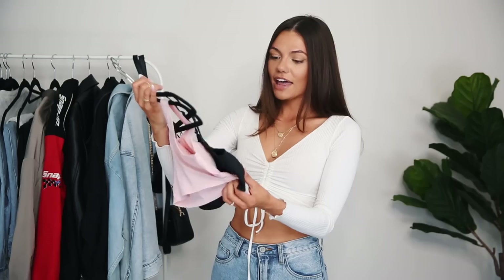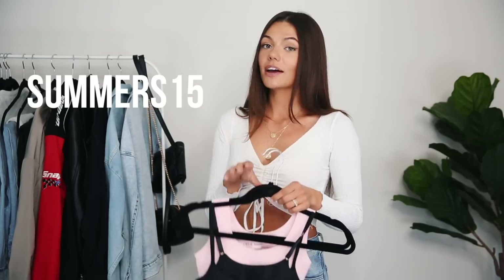All of these bras are from their Feel Naked But Better collection. The quality feels amazing — it's so soft and feels way better than half of my expensive bras. If you guys want to check out True & Co, I'll leave a link down below and you can use the code to get 15% off your order. I definitely recommend checking them out — it's one of the best bras I've ever worn.